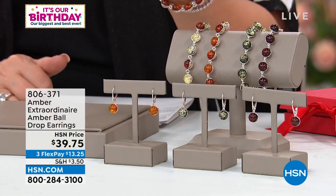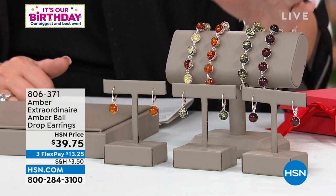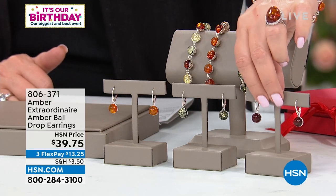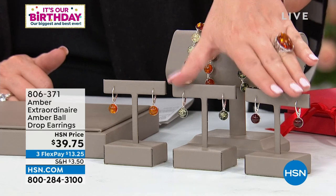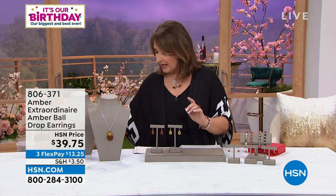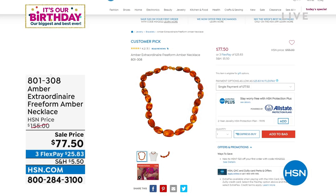That necklace has completely sold out — thank you to everyone who ordered. Here is the earring that matches the bracelet: it's the same little ball drop with that beautiful filigree honeycomb work and the same polished cabochon in cherry, green, or cognac. They're only $39.75 — a leverback style, easy on, easy off, very secure in your ear, under $40. Item number 806371 if you'd like to order the matching earrings.